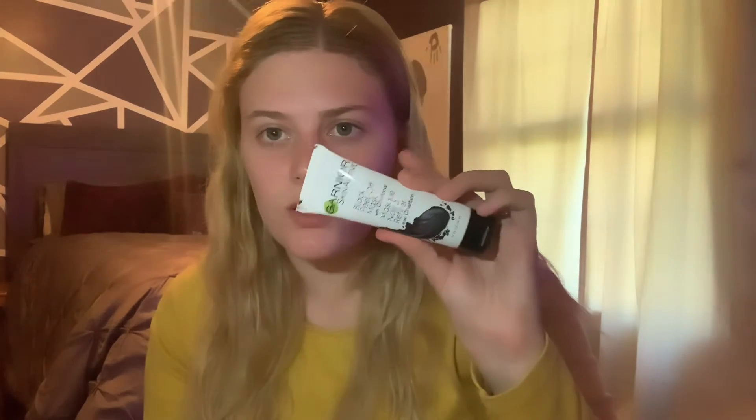It says you have to keep it on for 20 minutes and you can't put it on your eyes or lips. If you get it on your eyes, rinse with water. But I don't think that's the one I was looking for.